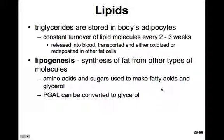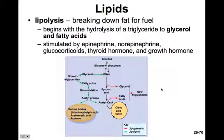Amino acids and sugars can be used to make fatty acids and glycerol. The key molecule here is PGAL, because it can be so easily converted into glycerol. PGAL is phosphoglyceraldehyde, or glyceraldehyde-3-phosphate — both the same molecule. We can take PGAL, a three-carbon molecule, and convert it into glycerol. That glycerol can then be put together with fatty acids to form new triglycerides.